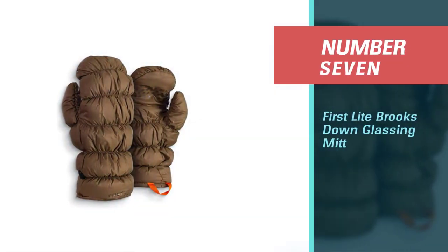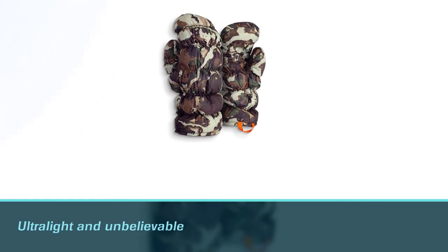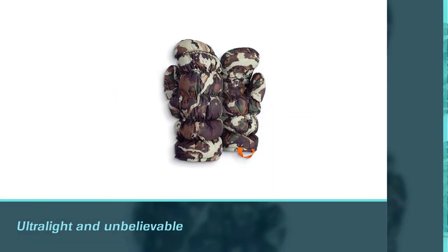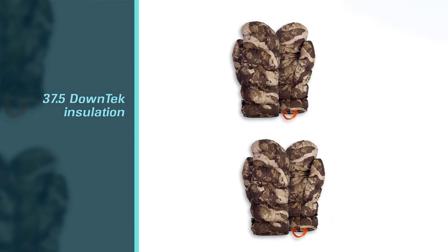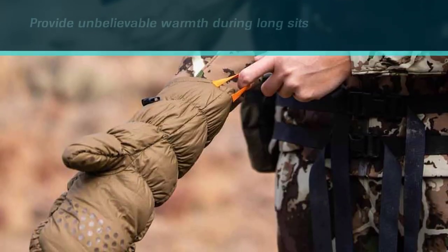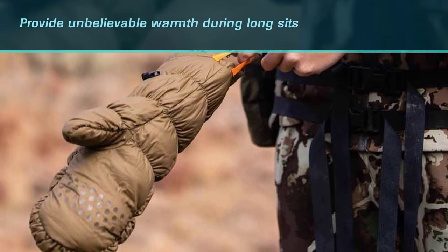Number seven: First Light Brooks Down Glassing Knit. Ultralight and unbelievably packable, the Brooks Down Glassing Knit is a no-brainer for stashing in your pack on cooler hunts. The minimalist design strips away the unnecessary to provide unbelievable warmth during long sits. Ideal for glassing ridges or kicking around camp — once you've experienced the warmth and comfort of the Brooks Knit, you'll forget how you ever went without them.